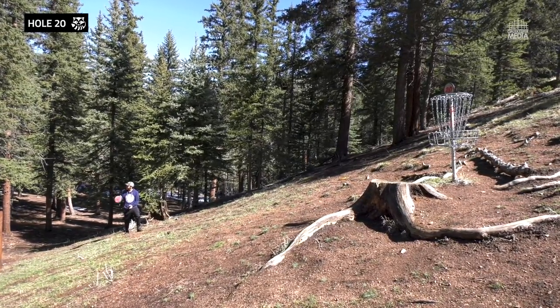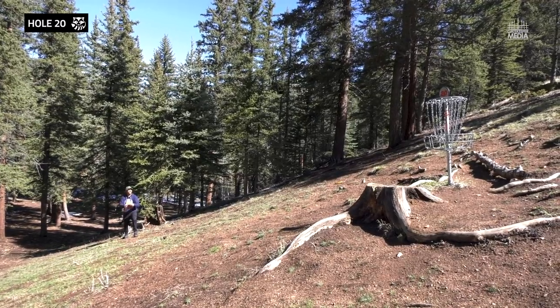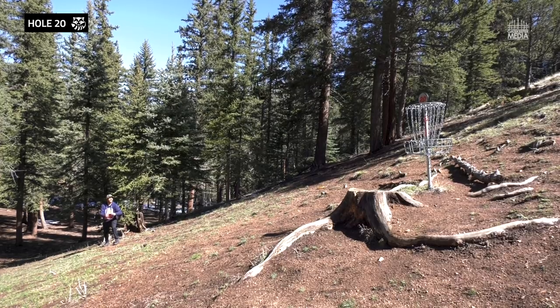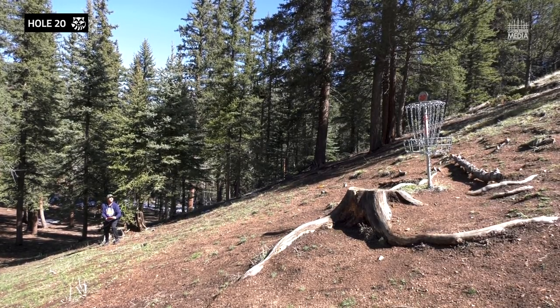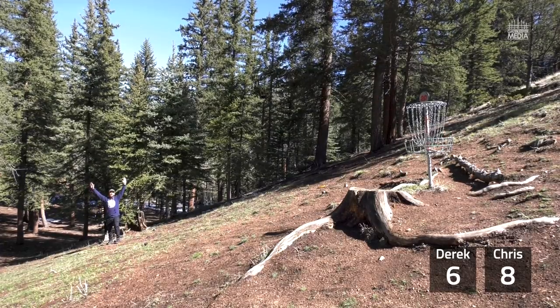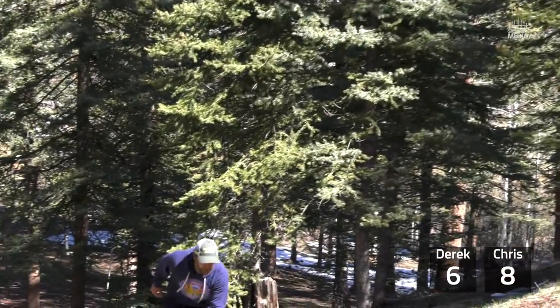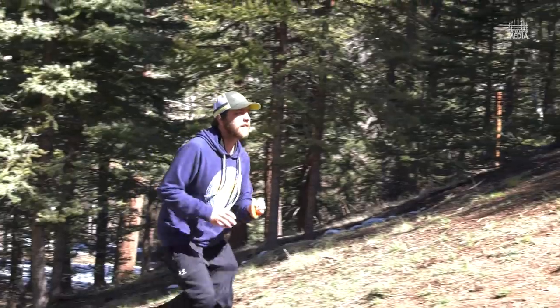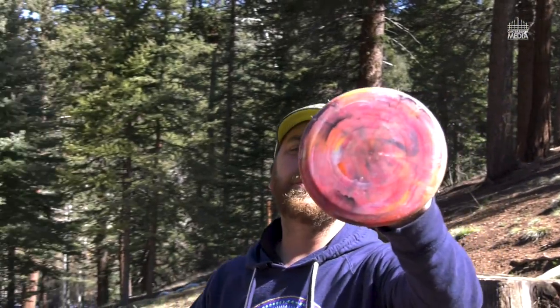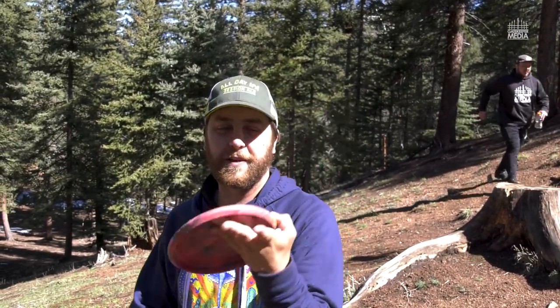Trash Panda, thank you for the disc — this was a blast. Man, nice putt. I'm here to win it. Yeah baby! Win by two. This beautiful, sexy Trash Panda disc did me well. No aces, but take the dub.